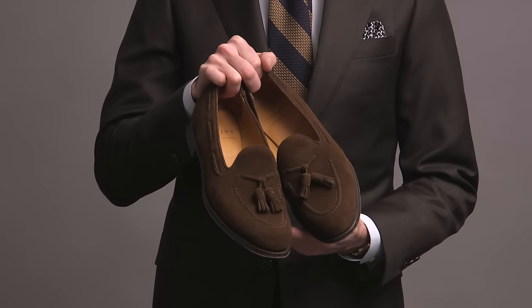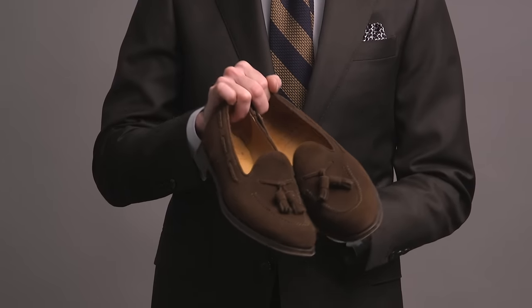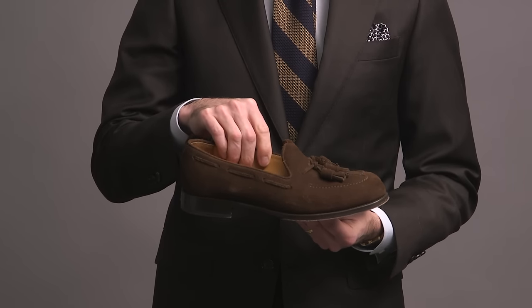Suede tassel loafer here by Morjas — these are made in Spain, and like the Carmina shoes, these are an incredible value for the price. This pair is very versatile and works in any season. They look great with flannel pants, they look great with cotton pants, they look great with jeans.